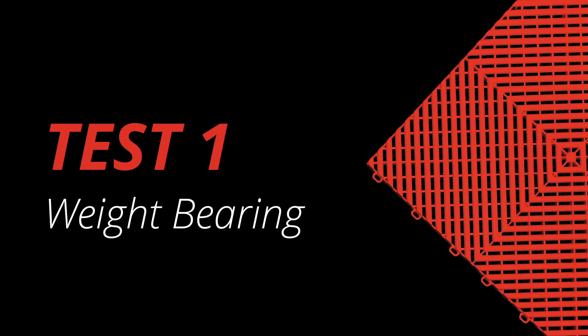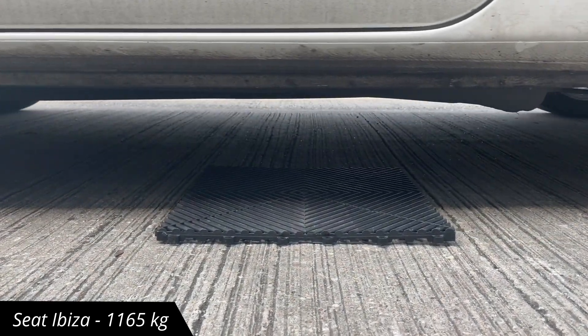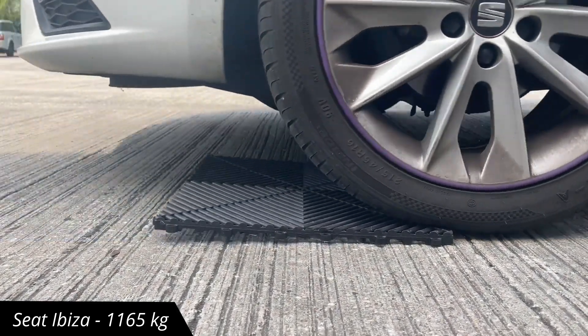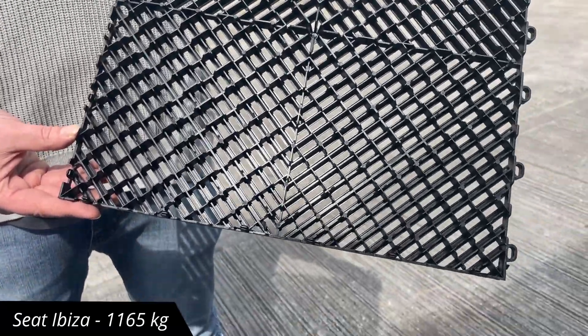We've tested it with a few different vehicles. First up is the Seat Ibiza, weighing in around 1.1 tonnes. As you can see here, no damage at all.